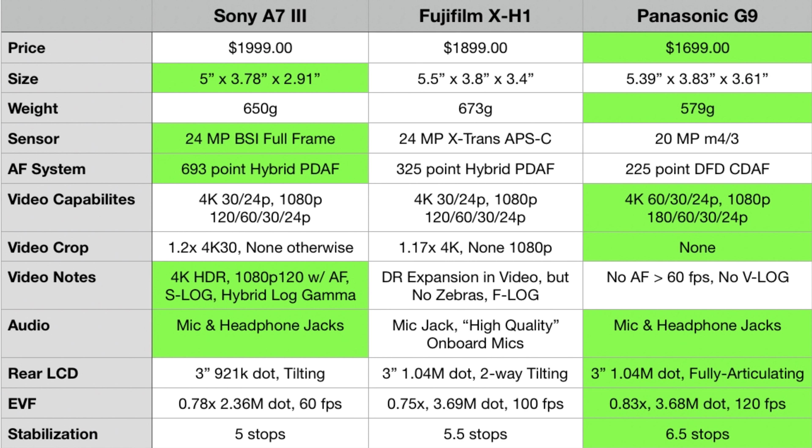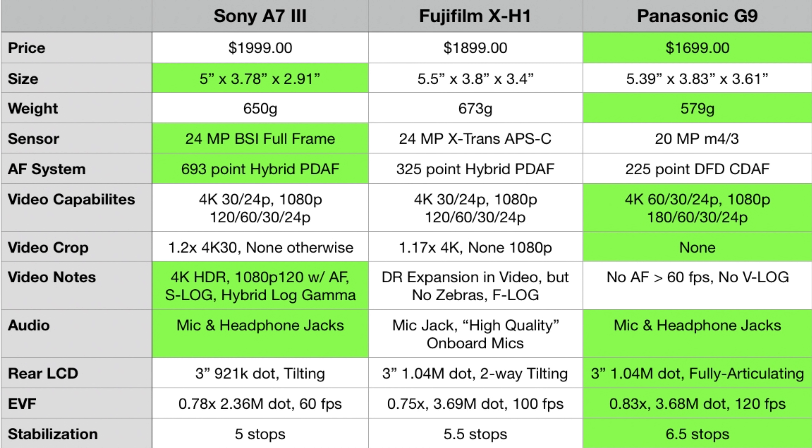None of these cameras are going to be for really serious videographers because they don't offer 10-bit or 4:2:2 in-camera — they're not spec'd like a GH5 or GH5S. But I think they offer enough. The G9 has no V-log and no autofocus above 60fps. With the G9 you're getting the benefit of no crop whatsoever and those high frame rates, but you're not getting log or HDR or anything fancy like that built in — your benefit is on the frame rates and lack of crop.